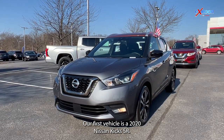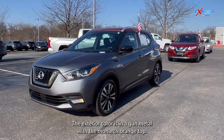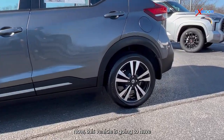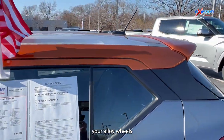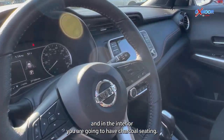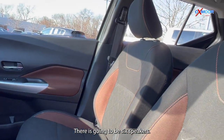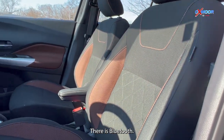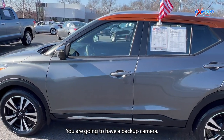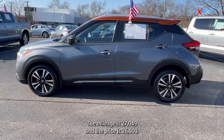Our first vehicle is a 2020 Nissan Kicks SR. The exterior color is in a gunmetal with the Monarch orange top. This vehicle is going to have alloy wheels. In the interior you are going to have charcoal seating, six speakers, and Bluetooth. This was well maintained and comes with a backup camera. The mileage is 27,049 and the price is $26,000.